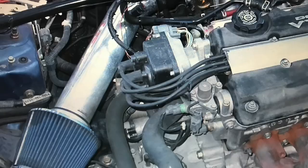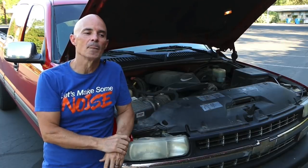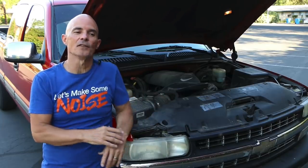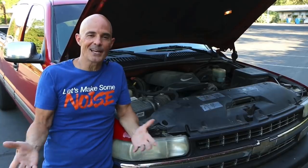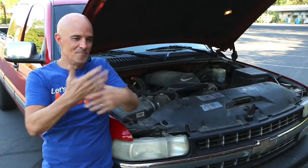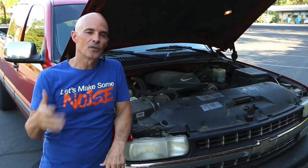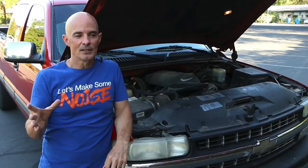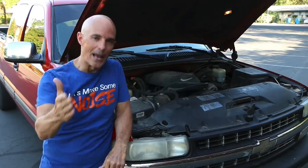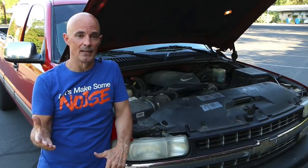When we ran these short ram intakes — a short piece of three-inch tubing with a radius cone filter — they would pick up power. Part of the reason is the change in resonance and flow, but also because we were doing the test with the hood open. Think about how often you see a truck, an LS-swapped Ford, whatever it is — how many times you see that test run with the hood open. If you ever ran a hood-open versus hood-closed test, the gains from having the hood closed are dramatically different, because air temperature is much different in that scenario.